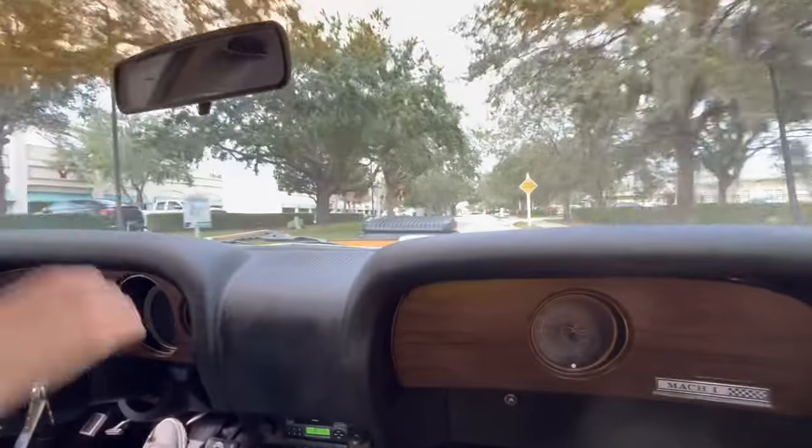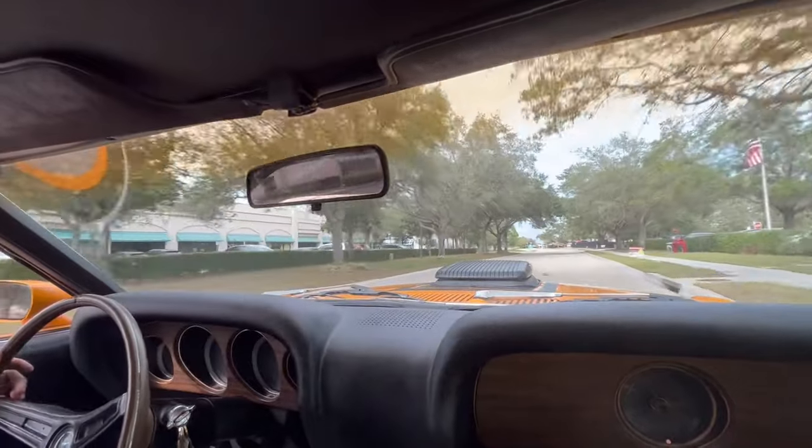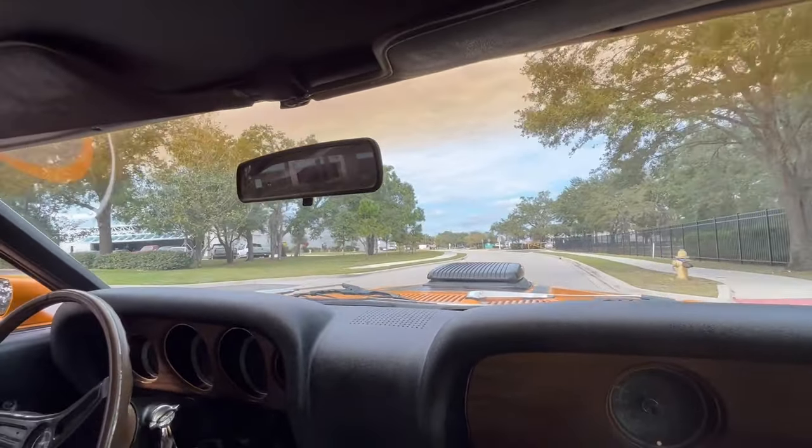We've got the old-fashioned hood scoop coming from the top with the locking pins. As we're going up the road now, we might as well demonstrate the brakes for you to see how good they are. Not too shabby, not too shabby.